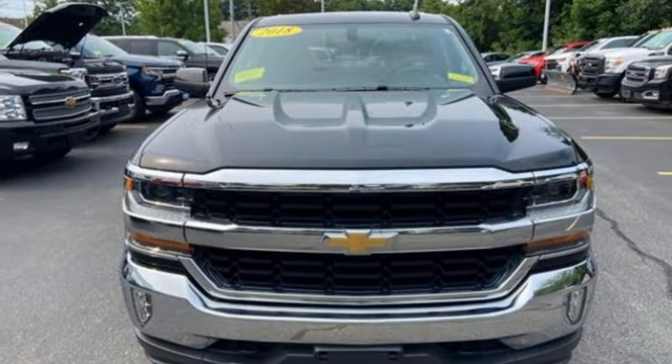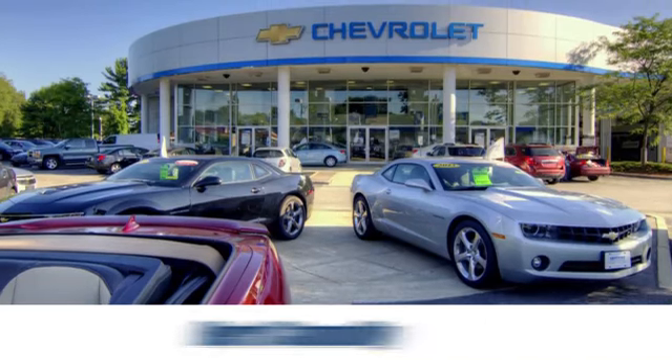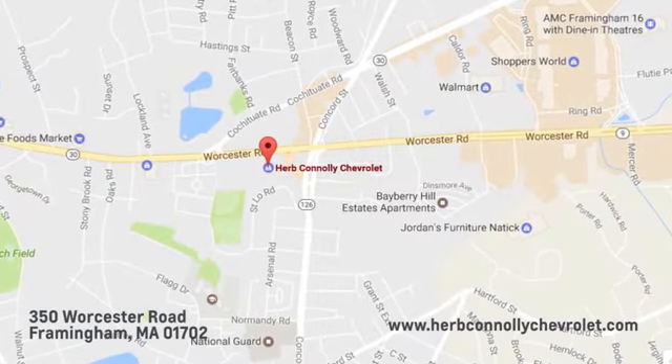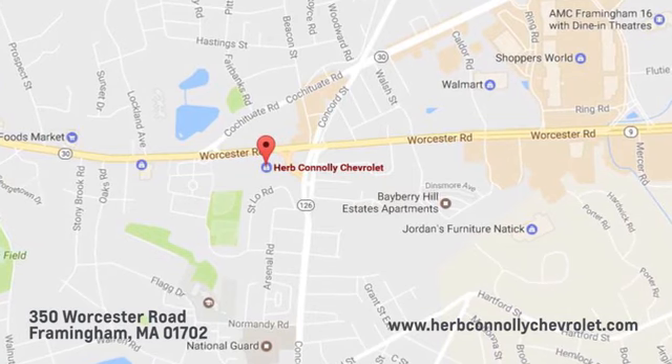Stop in for a test drive and make it yours today. Call, click, or stop in and see us today. We're conveniently located just off Route 9 East at 350 Worcester Road.